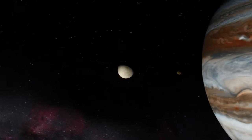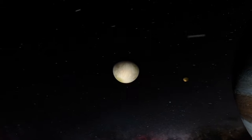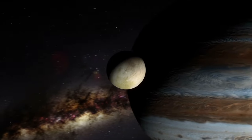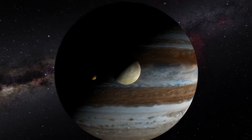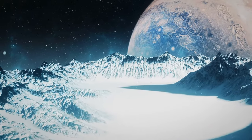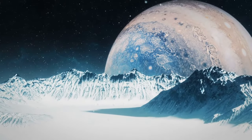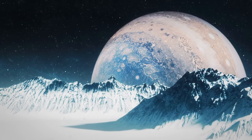Jupiter is an extremely violent world and cannot support life, but its moons may have liquid oceans with favorable conditions for extraterrestrial life. Jupiter is pursued by a whopping 53 moons, with about 20 more awaiting confirmation. The largest of Jupiter's moons are Ganymede, Callisto, Io, and Europa. Many believe Europa has good conditions for life as we know it.